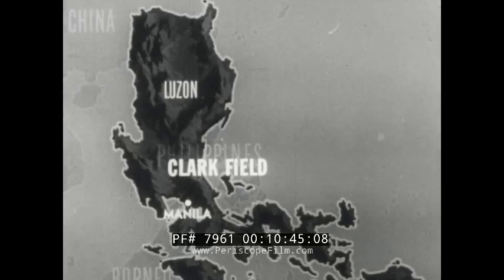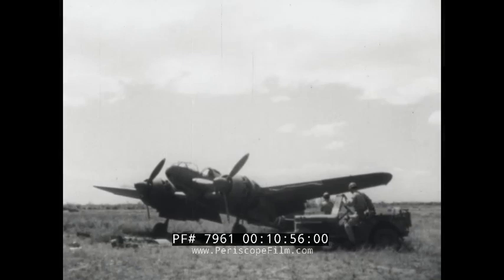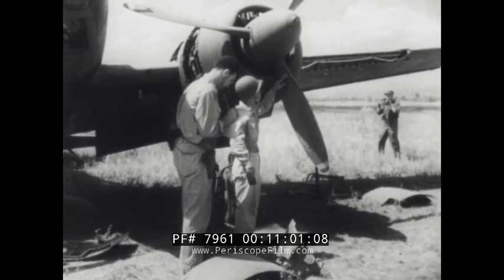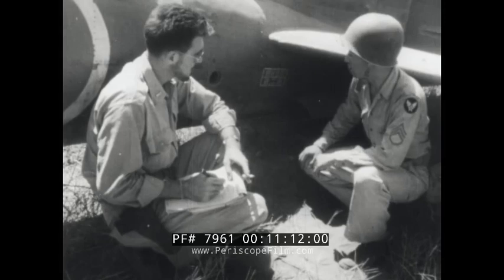In the Philippines, Technical Air Intelligence finds much to inspect in Japanese aircraft captured at Clark Field. Details of a Dyna-3 reconnaissance plane are noted by a Tech Air Intelligence crew with a Nisei Sergeant translating markings. The Dyna-3 is the only Jap plane whose enlarged nacelles protrude beyond the trailing edge of the wing, like our A-20, A-26, or B-25. It's the only plane used by both Jap Army and Navy.